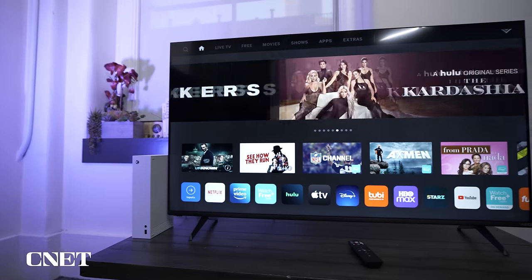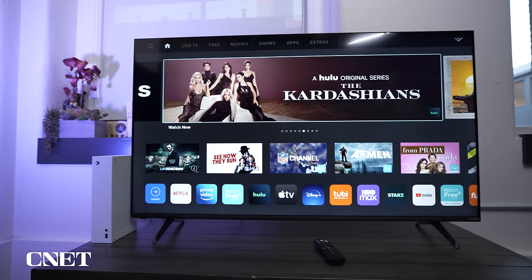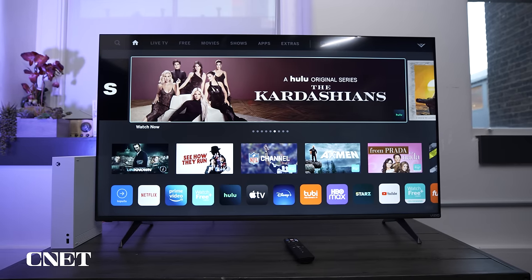Ultimately, the Vizio V-Series offers the best picture along with some high-quality extras at an extremely affordable price, even when you factor in the cost of adding a new streaming device. This is more than enough to make it the best overall entry-level TV.